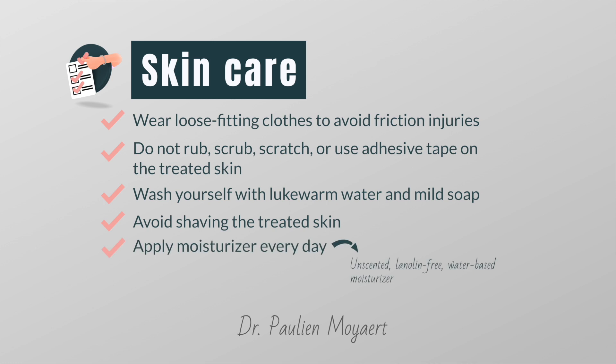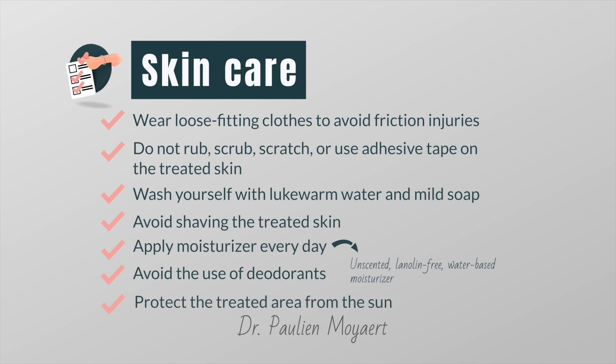Apply moisturizer every day because the treated skin will always be drier than it was before, and applying moisturizer two or three times a day helps your skin recover more quickly from treatment. Avoid the use of deodorant because this can leave a coating on the skin that can cause irritation, and some may even affect the dose of radiation that enters the body. Protect the treated area from the sun, as your skin may be extra sensitive to sunlight. Use a broad spectrum sunscreen with a sun protection factor of at least 30. Steroid creams and antibiotics are commonly prescribed to prevent or treat radiation dermatitis.